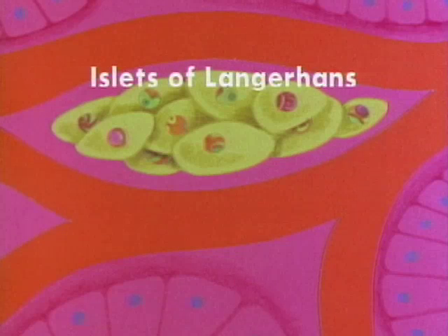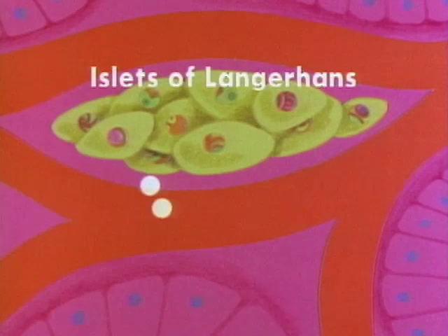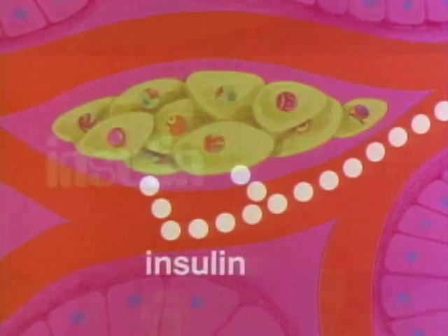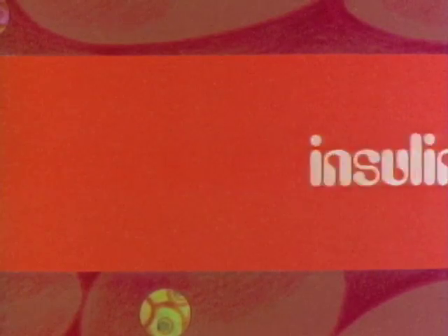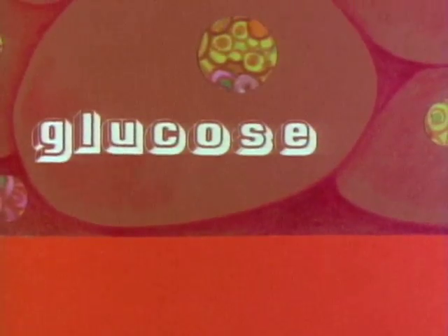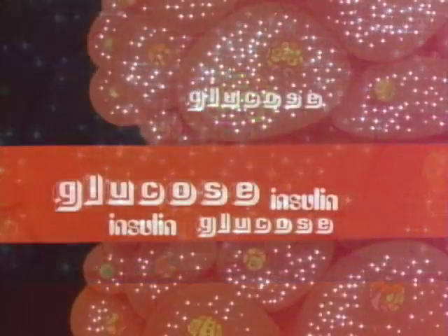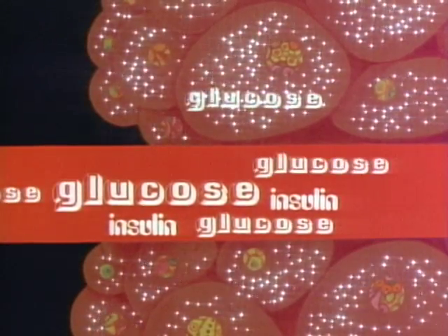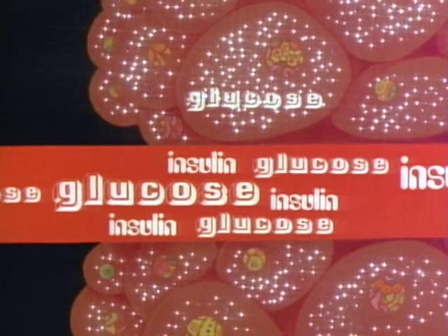Like all glands of the endocrine system, these islets secrete their hormones directly into the blood. When the glucose level in your bloodstream rises, the islets secrete a hormone called insulin. Insulin regulates the concentration of glucose in your blood and its use by your cells. Within the cells, glucose is oxidized and energy is released. By controlling the metabolism of glucose, insulin keeps the glucose level in your blood from getting too high. The more glucose there is, the more insulin is produced.